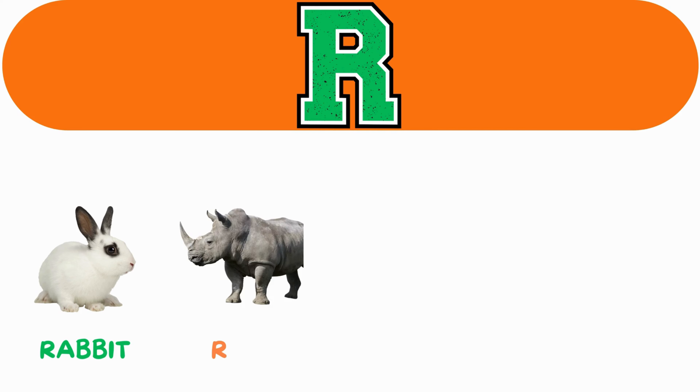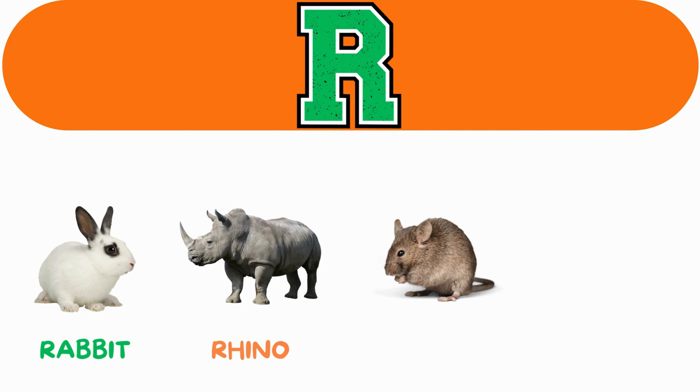R. R for rabbit. R for rhino. R for rat. R for rooster.